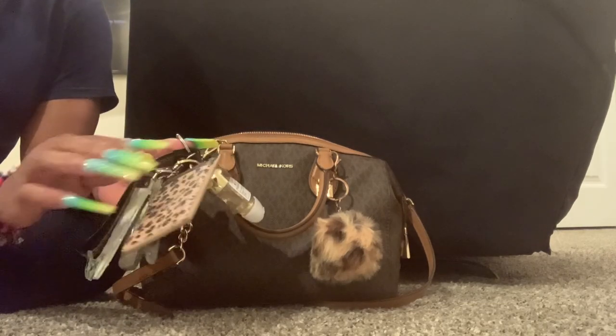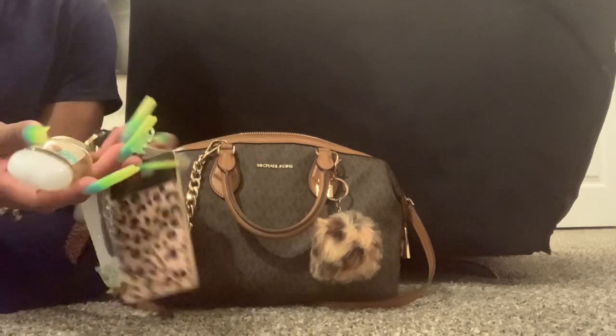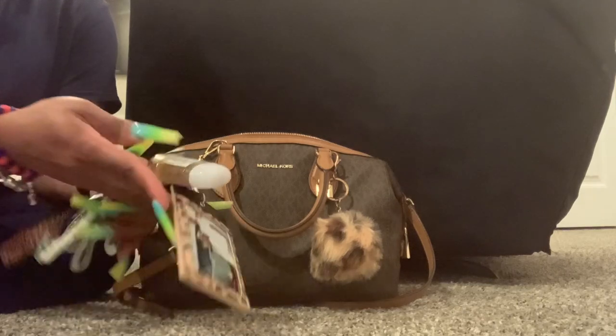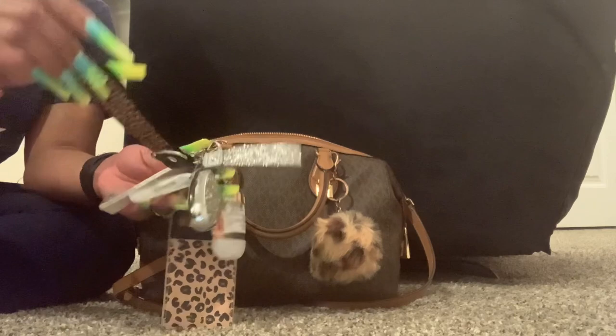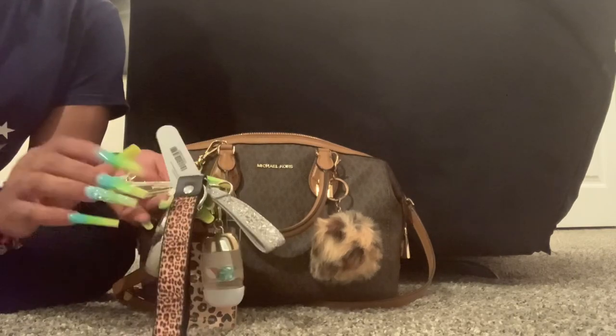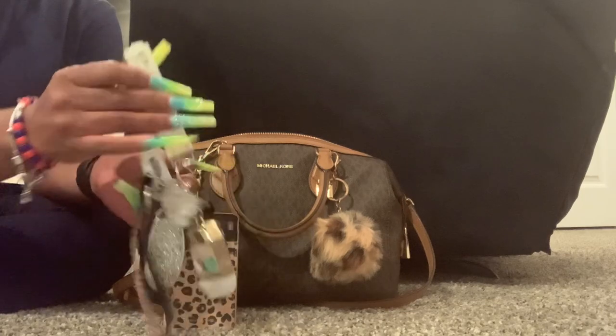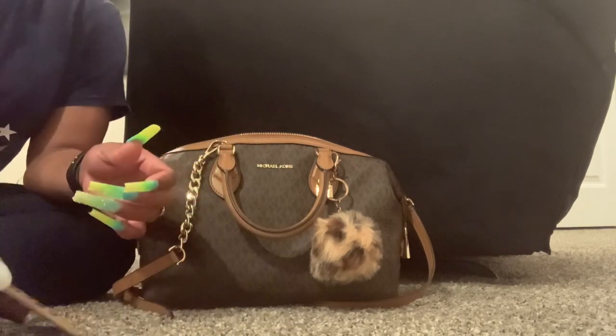First thing I'm going to pull out is my keys. This is just a picture of me and my husband from when we were in Miami. I did get this little hand sanitizer holder piece from Victoria's Secret. I have my car key on here, I got this little wristlet from Walmart, my gas card, house key, mailbox key, and my nail gripper.